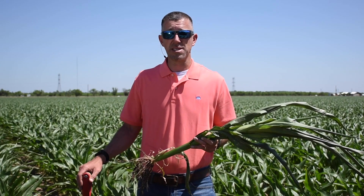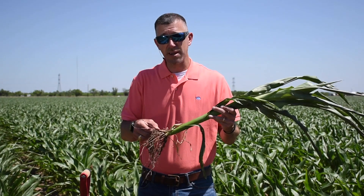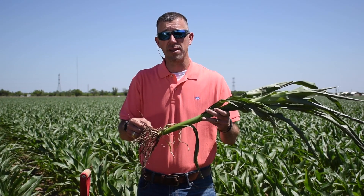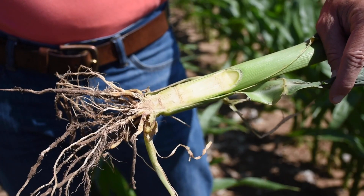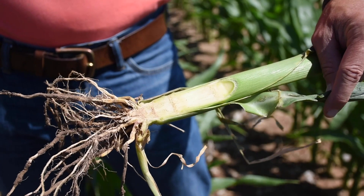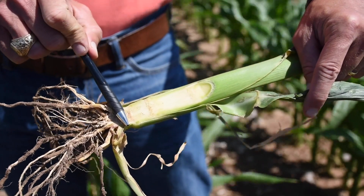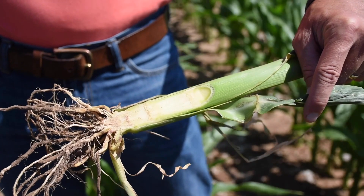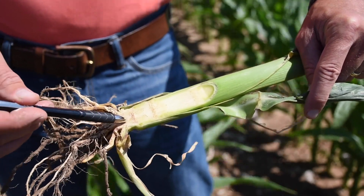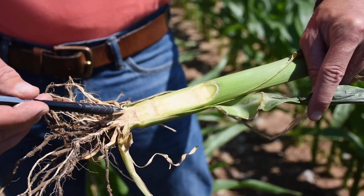Let's take a closer look at these corn plants and determine exactly what the growth stage is. The absolute best way to stage a corn plant is to dig it up, take out your pocket knife, slice it in half down at the base of the stem, and then you can count the nodes really easily. You'll see a triangle down at the base where the roots are coming out.